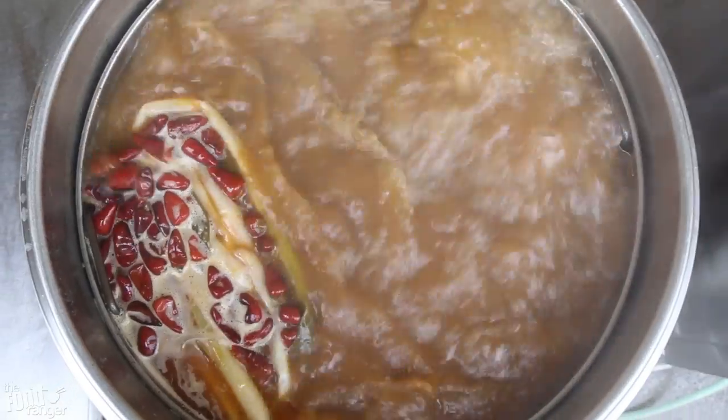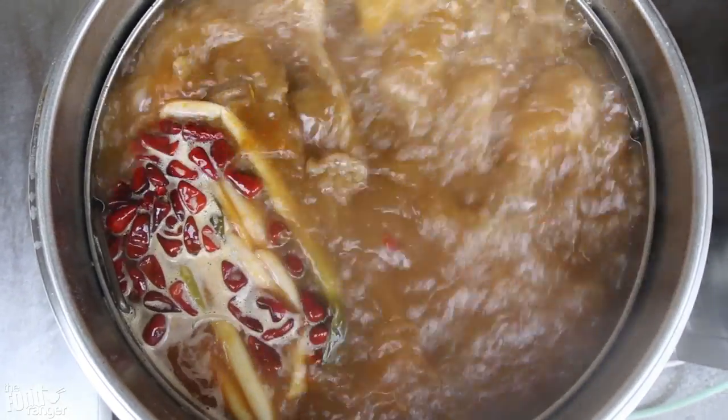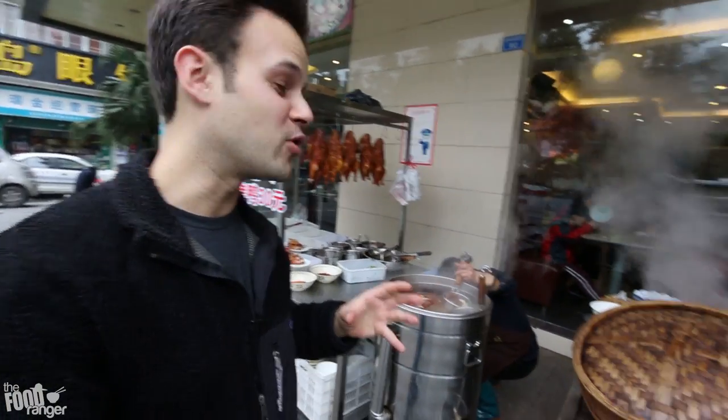Check this out, it's Trevor James and today I'm going to be introducing some Mao Cai which is a Sichuan specialty dish. It's basically like a personalized hot pot and this stuff is super spicy and super flavorful.